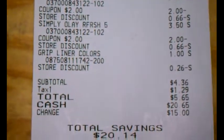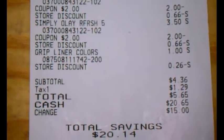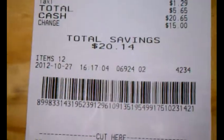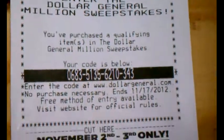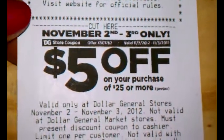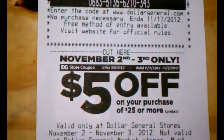So there's my total. Their subtotal was $4.36, tax $1.29, total $5.65, and I saved $20. And of course I got a survey this time — how about that? They give you five more dollars to come back the next week. Thanks for watching my video, and I'll be watching you watch me.